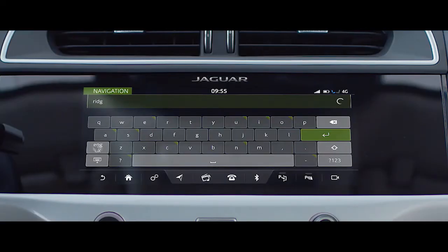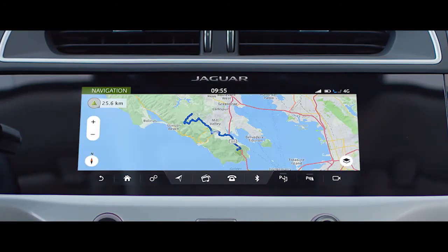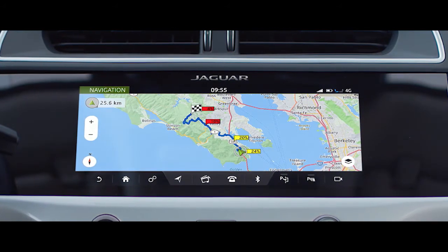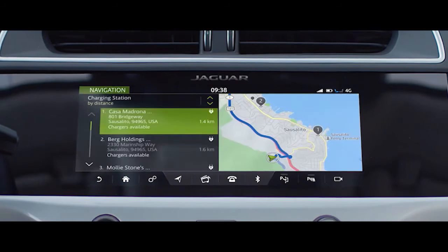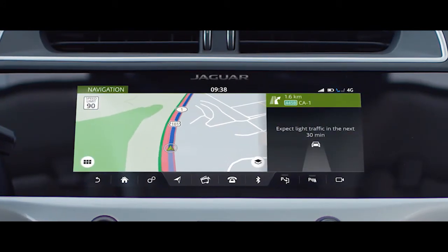EV navigation is new for I-PACE. It dynamically calculates accurate range based on a variety of factors, including the current weather, topography, traffic conditions and through learning your driving style. It provides reliable and accurate range data to give you the confidence on every trip.